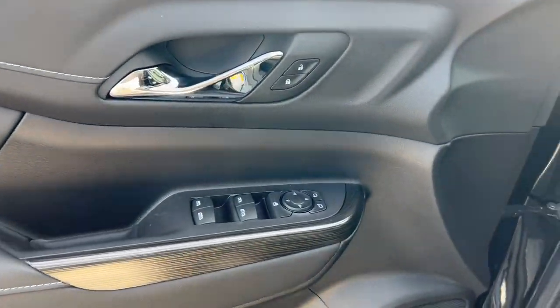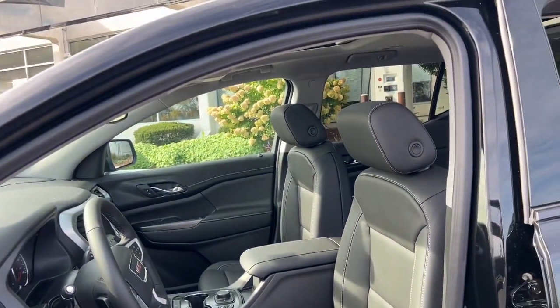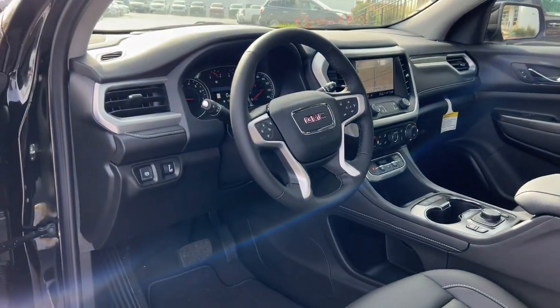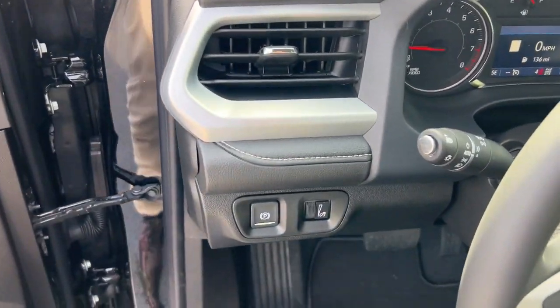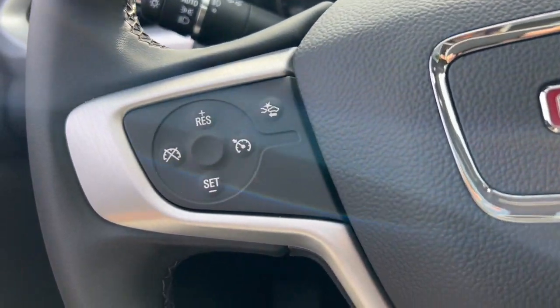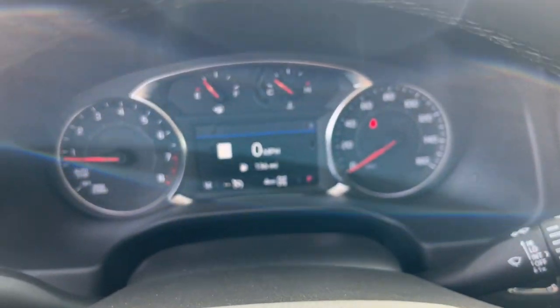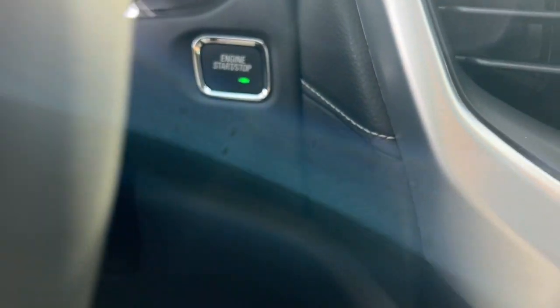The following are some of this vehicle's highlighted options: wireless Apple CarPlay and/or Android Auto, navigation system, keyless entry, heated driver's seat, heated mirrors, satellite radio, power liftgate, fog lamps, and premium sound system.